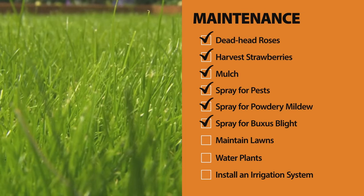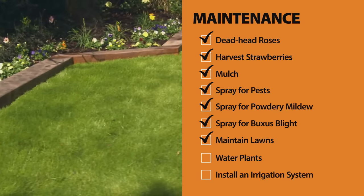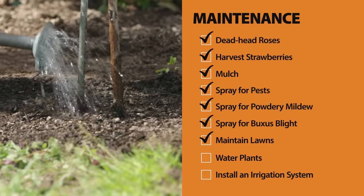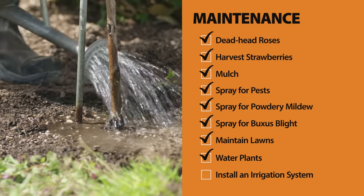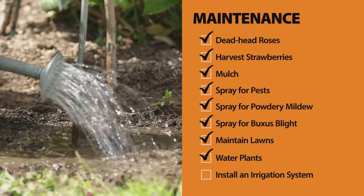Longer grass helps keep the weeds at bay, so don't cut your lawn too short. This will keep the lawn looking green too, but you'll need to water it often. Water your plants either early or late in the day — that gives them time to absorb all the water before it evaporates in the hot sun.